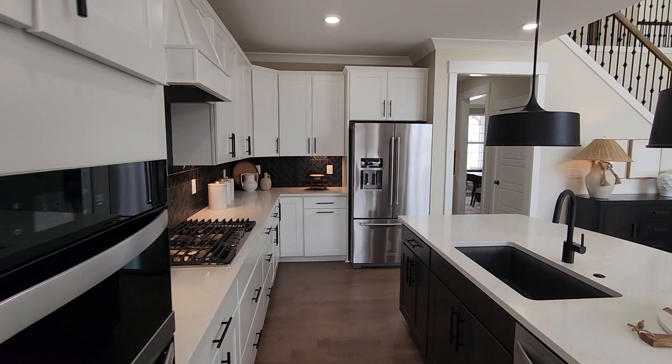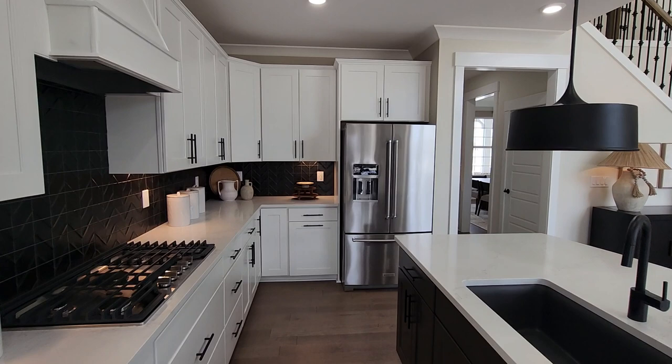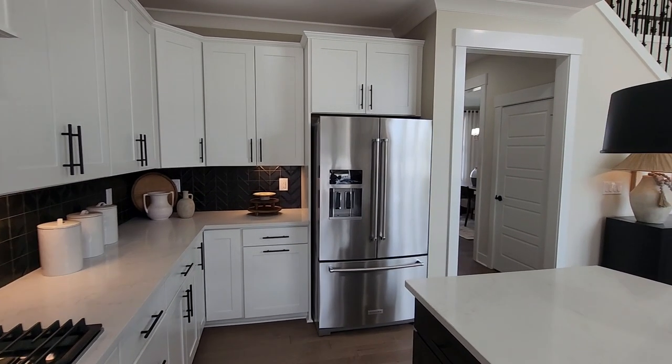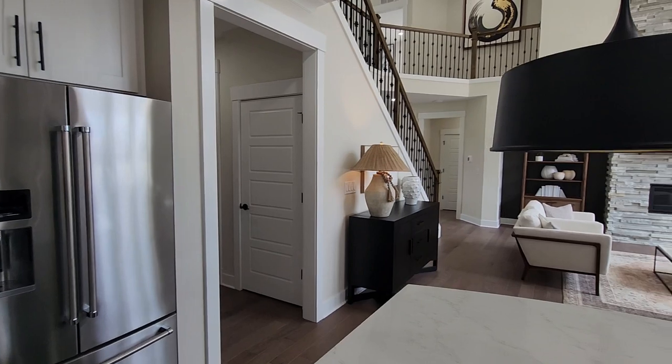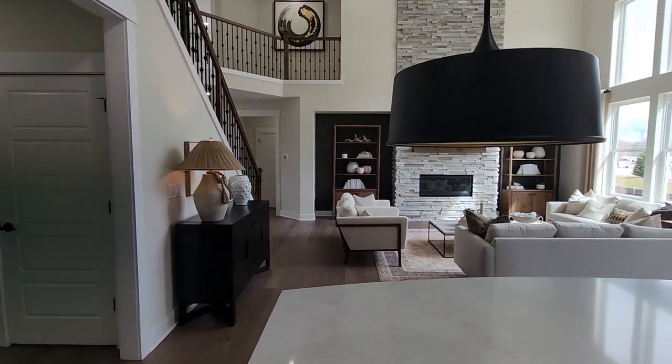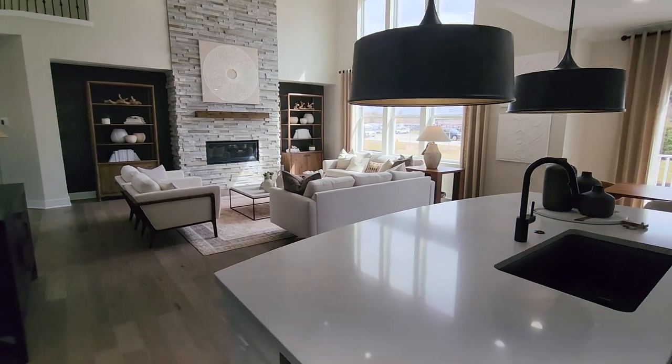They also chose to do two-tone cabinets — the cabinets on the island are black. And take a look at this backsplash. Do you see the chevron pattern in addition to the grid lines? That is really, really beautiful and unique. We didn't see touches quite that extravagant in the last model we viewed.